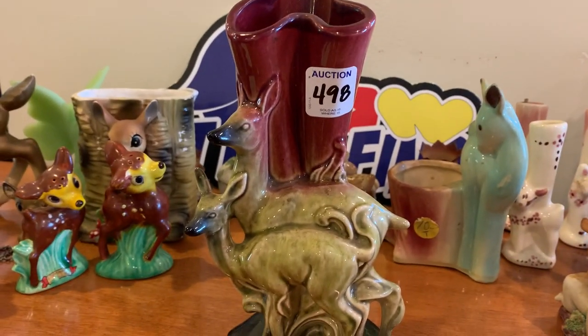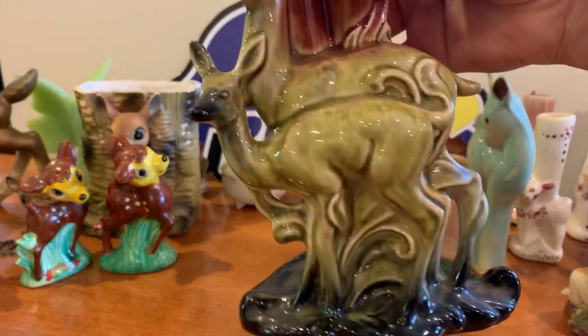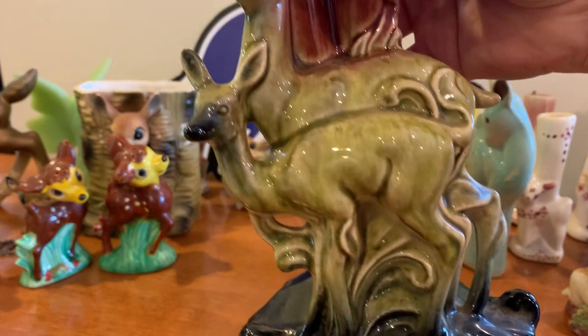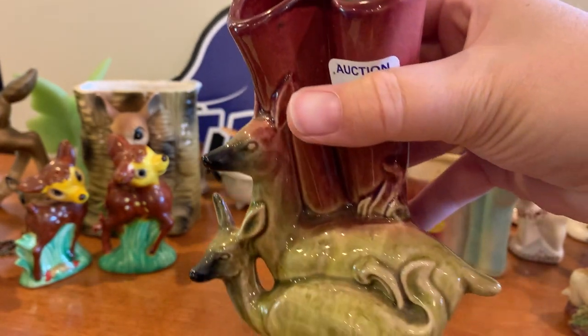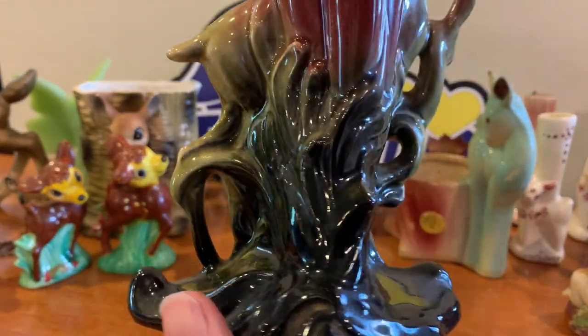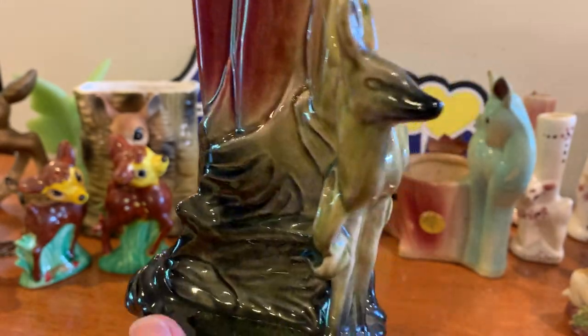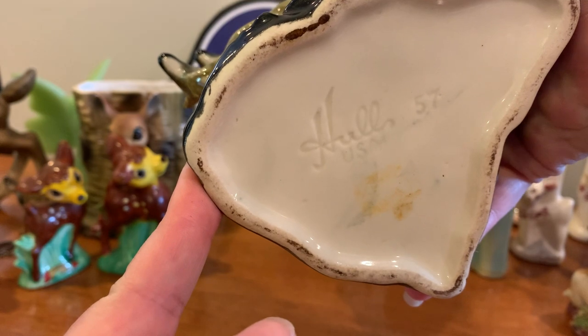This one's a little bit taller than the others we've had. It's more elegant — almost pre mid-century, like a 1930s or 40s look. Very very pretty, marked on the bottom.